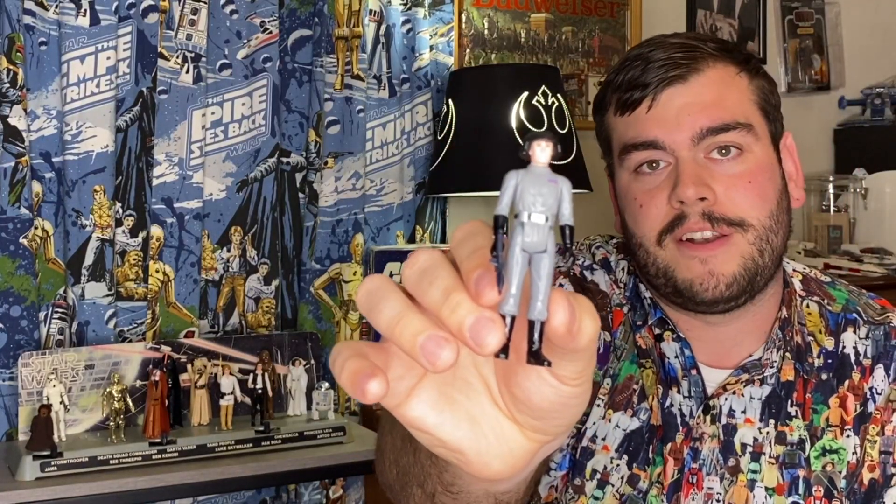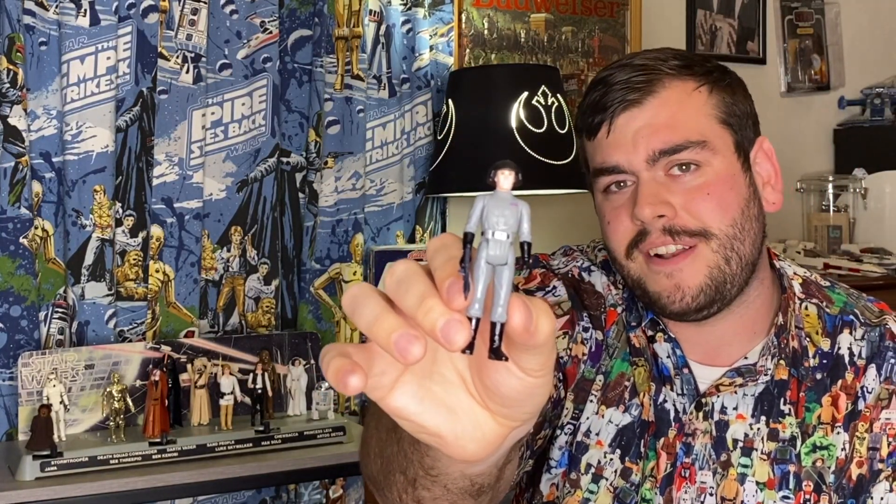That leaves us with the Death Squad Commander. He's kind of an interesting figure — is he an Imperial Officer? Kind of. The Death Squad Commander does offer us another great option for an army builder, so kids can buy lots of Jawas, lots of Tusken Raiders, lots of Stormtroopers, and lots of Death Squad Commanders. And that's very important when you have so many character spots already taken up by the main gang.